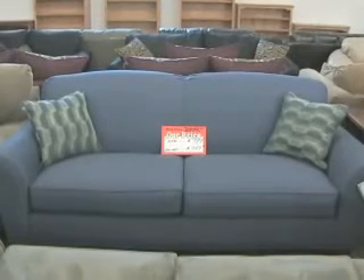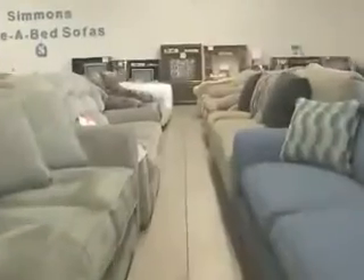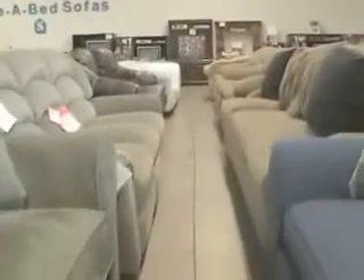Standard Furniture and Mattress has a large selection of Ashley Sofas, says owner Michael Castaneda, and they start at $399 per sofa. Standard Furniture has low overhead, selling from a warehouse.